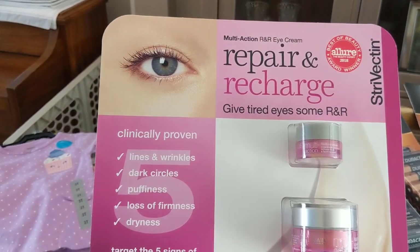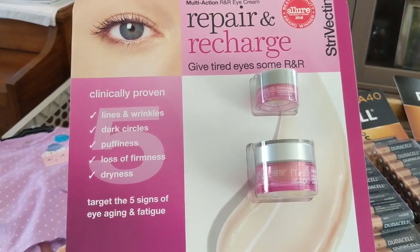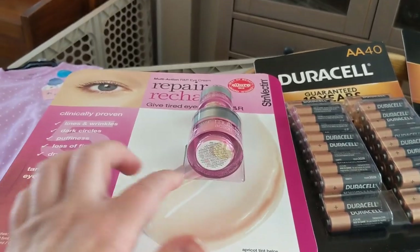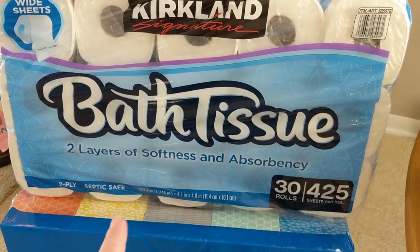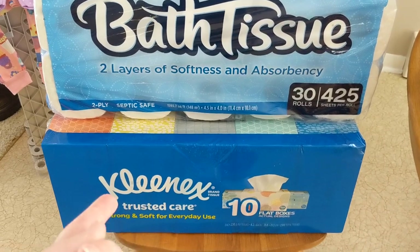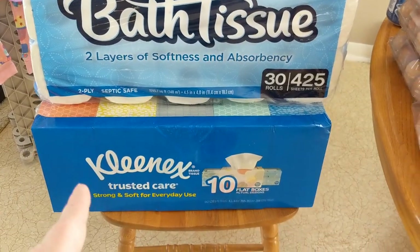My mother-in-law decided to try the Strivectin Repair and Recharge Eye Cream. We'll let you know in a future empties what we think of that. She's going to try this one and I get the travel size, so everybody wins. She picked up some Kirkland bath tissue because you can never have too much, and also some Kleenex, which is also on sale this flyer.